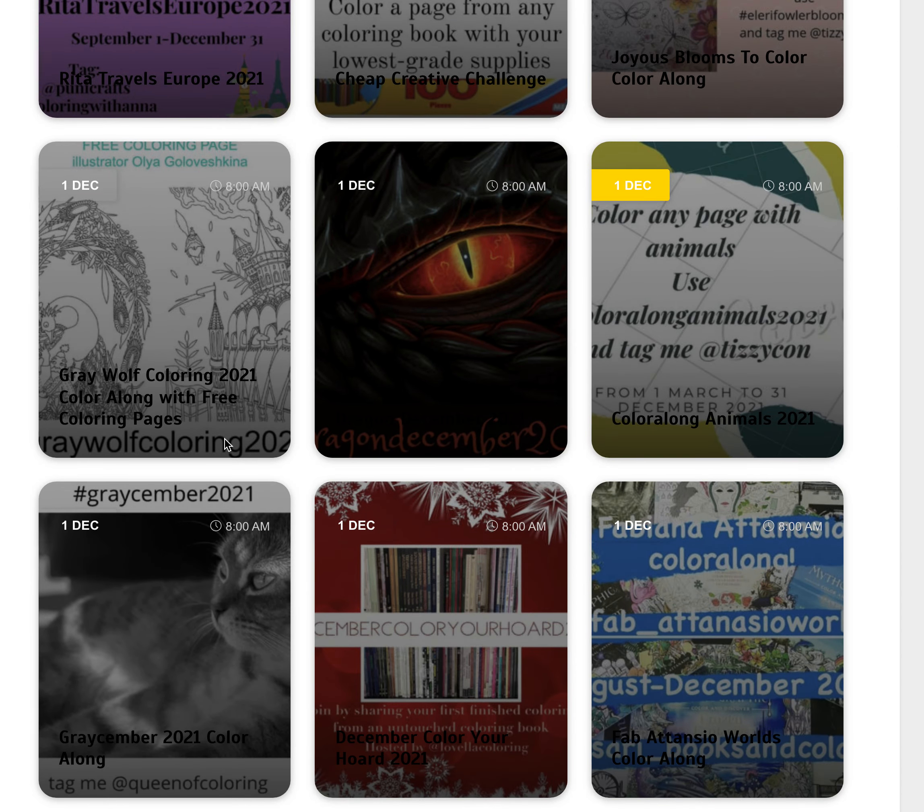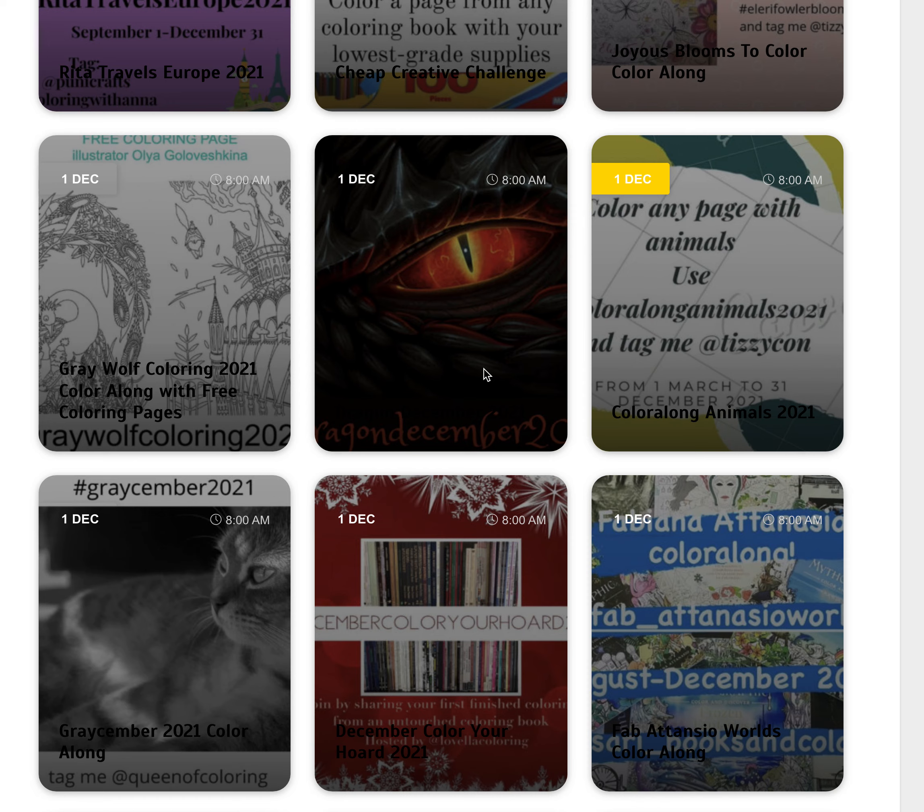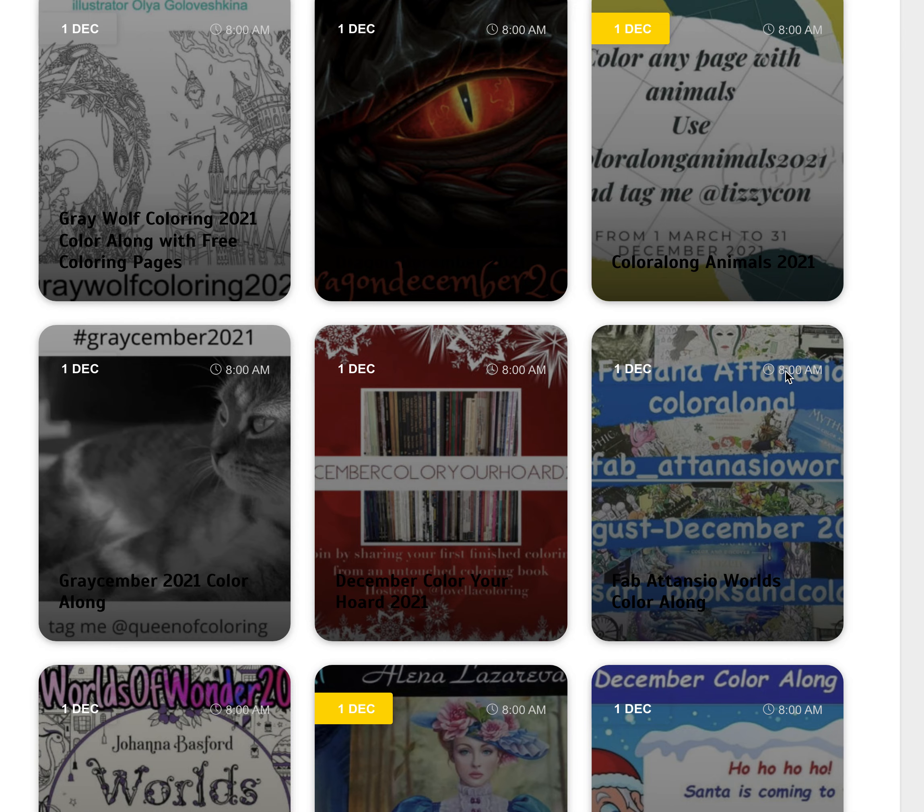We've got Grey Wolf Colouring where you colour these images from Olya — I can't pronounce her name. We've got Dragon December 2021, which is colour any picture with a dragon. The Colour Along Animals 2021 finishes up this month, so just colour a picture with animals in it.